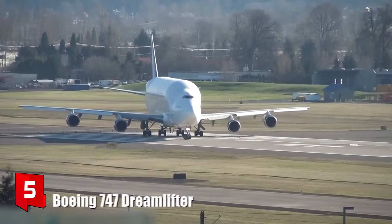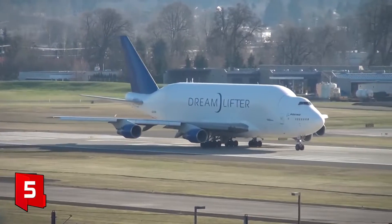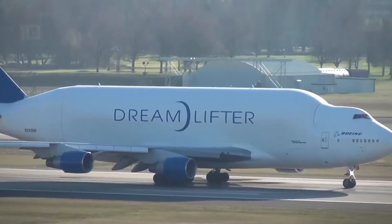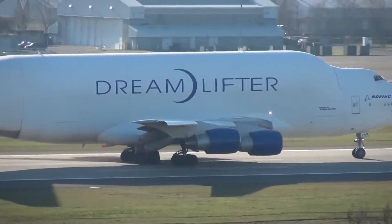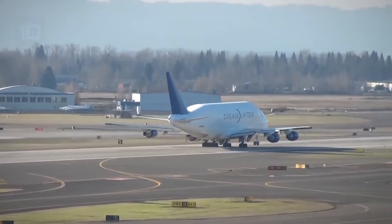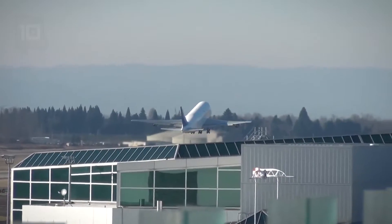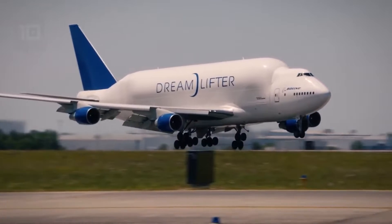Number 5: Boeing 747 Dreamlifter. It is an aircraft designed to transport bulky cargo, built in the United States. It is used to transport Boeing aircraft parts between build plants around the world. It measures 71 meters in length by 64 meters in wingspan and weighs 180 tons.